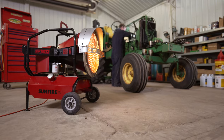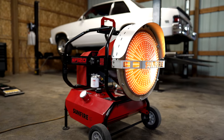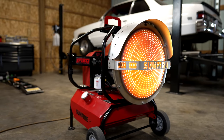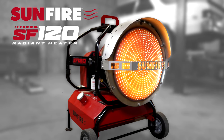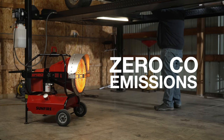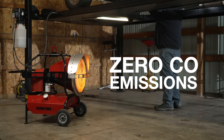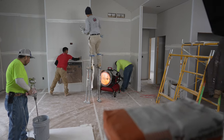Indoors and out, when professionals and DIYers need portable heat, there's only one option. Introducing the SF120 radiant heater by Sunfire, featuring quiet and odorless operation with zero carbon monoxide emissions — the SF120 is the ultimate portable heating option.